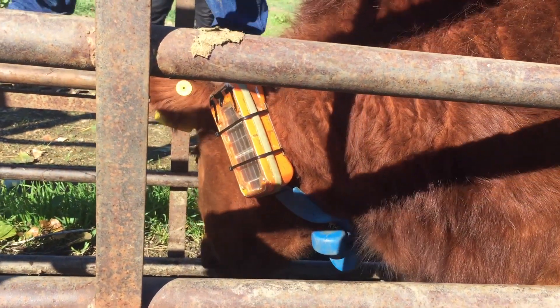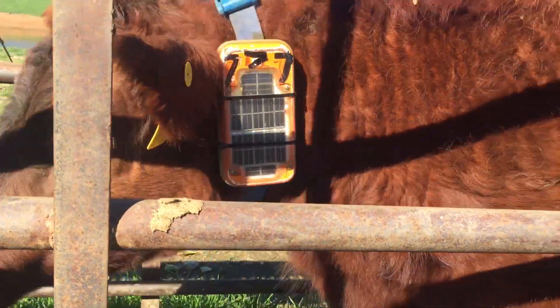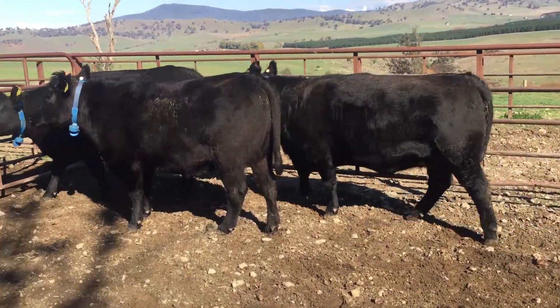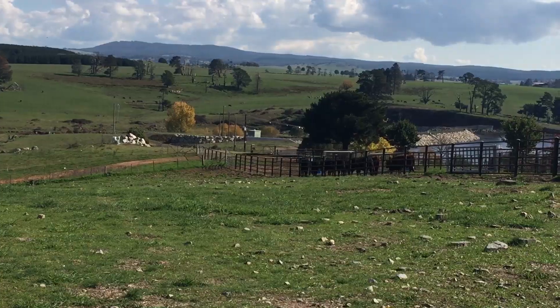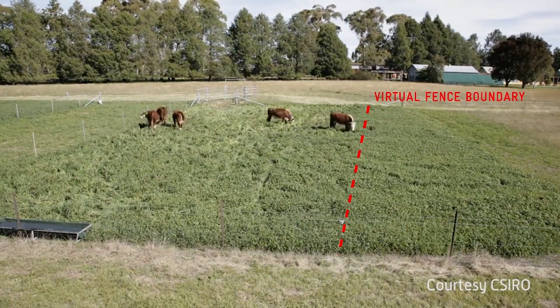The product is in the form of a collar which goes around the animal's neck. It emits a series of audible cues and a small electric pulse. The cattle learn to recognise a virtual fence similarly to a traditional fence, but via an audio cue instead of a visual one. Generally within two or three experiences they're starting to predict that the audio cue means they must stop, turn around, or back up.